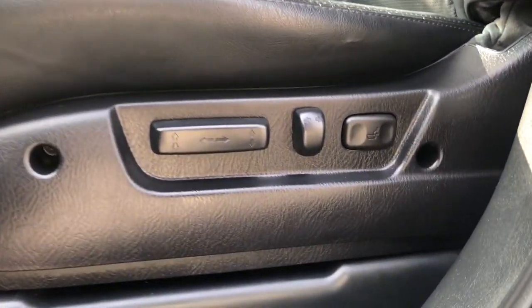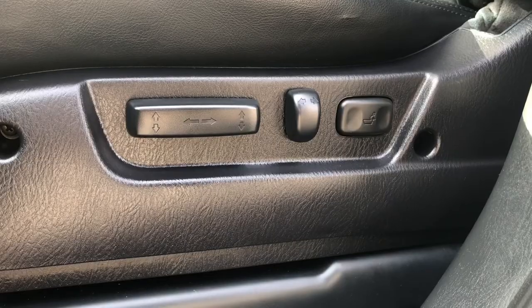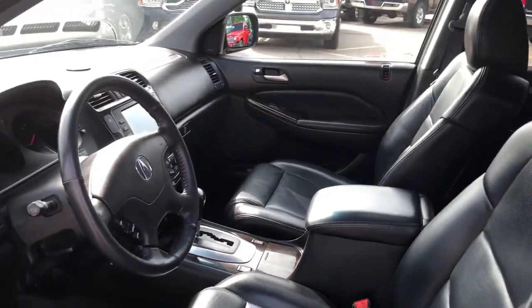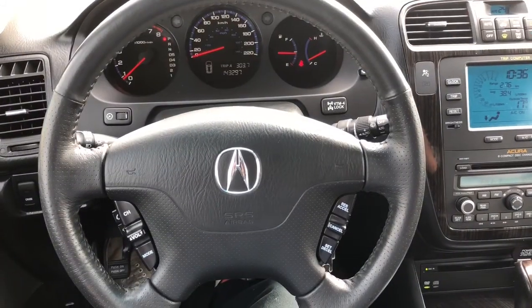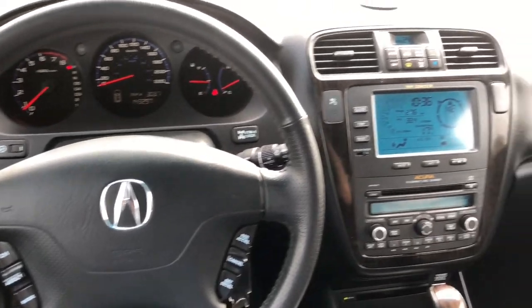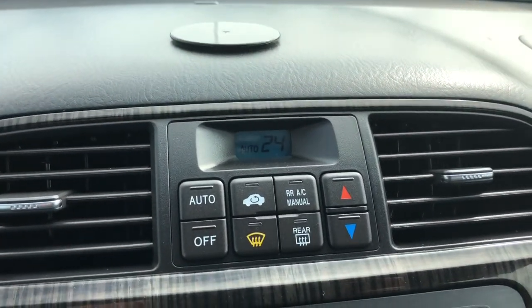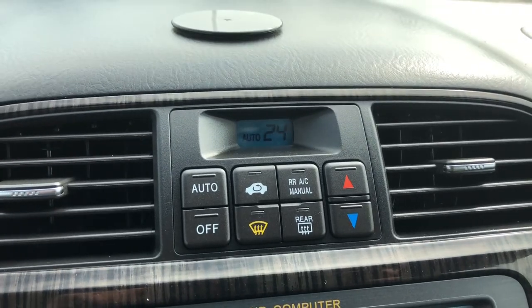Your driver's seat is fully powered with two-way lumbar support and an amazing black leather interior. You do of course have your climate controls with air conditioning for this hot summer.